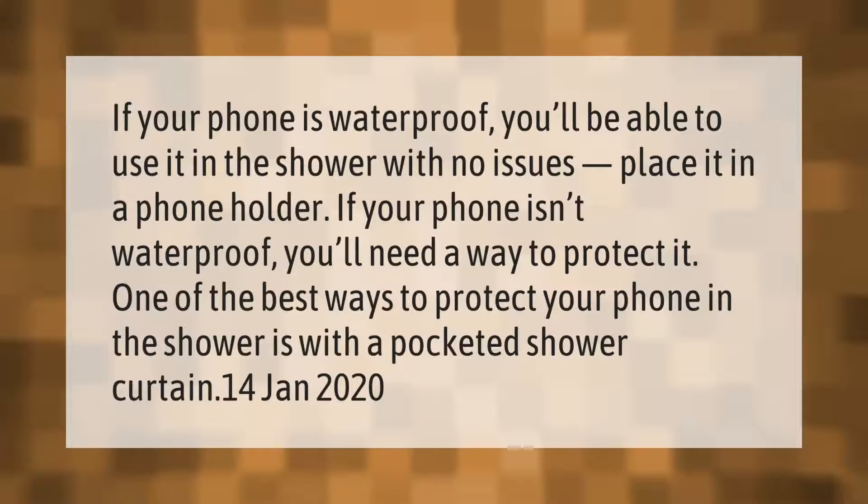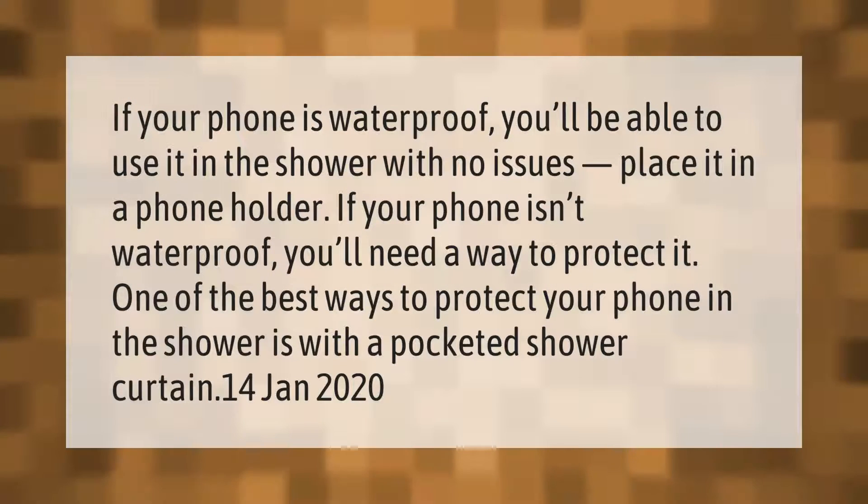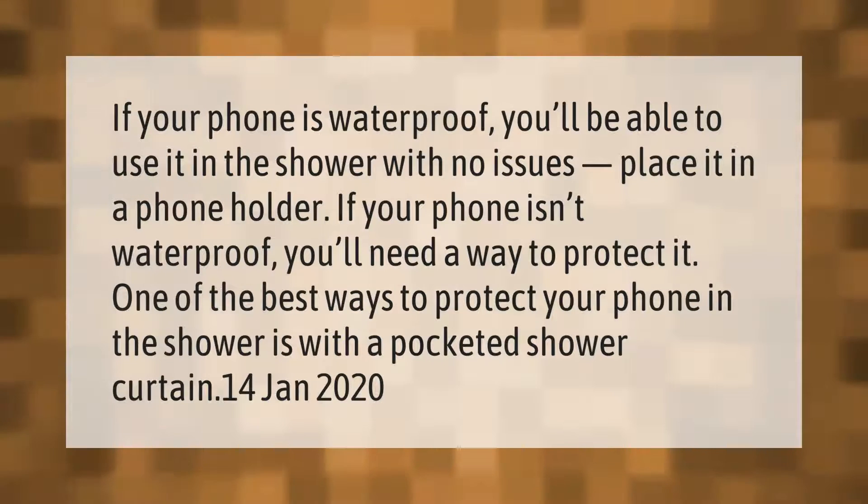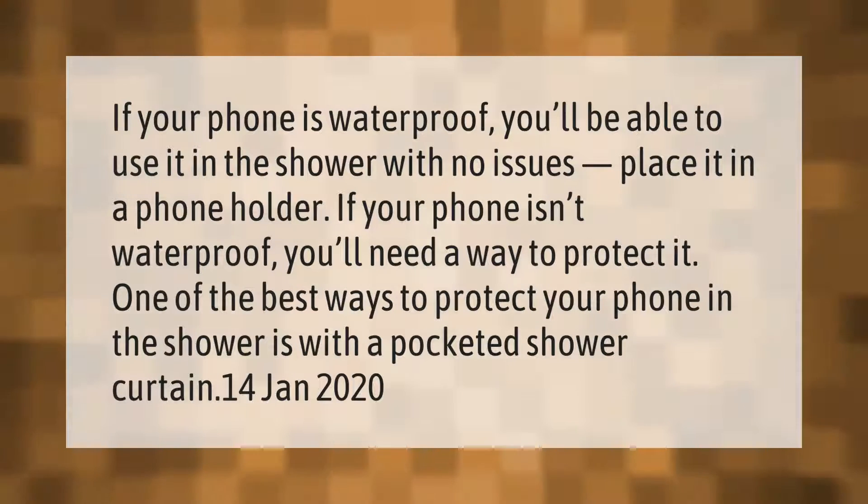If your phone is waterproof, you'll be able to use it in the shower with no issues — place it in a phone holder. If your phone isn't waterproof, you'll need a way to protect it. One of the best ways to protect your phone in the shower is with a pocketed shower curtain.